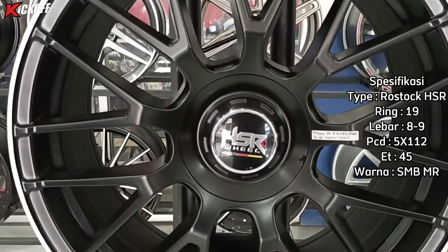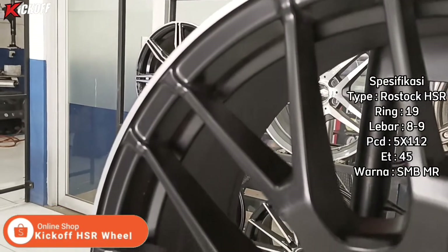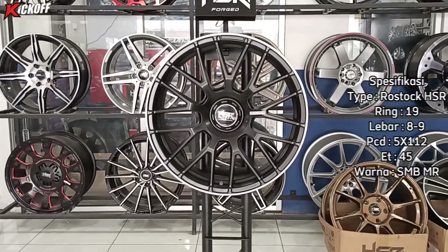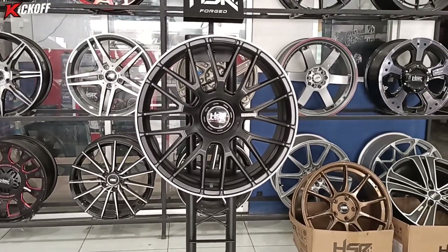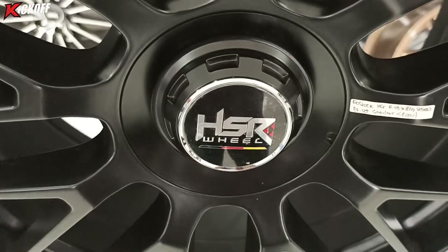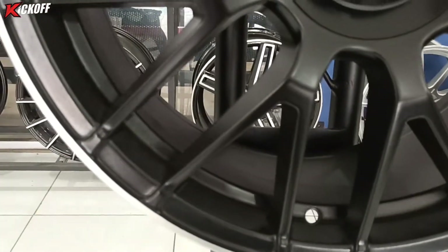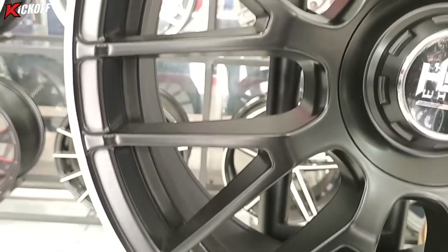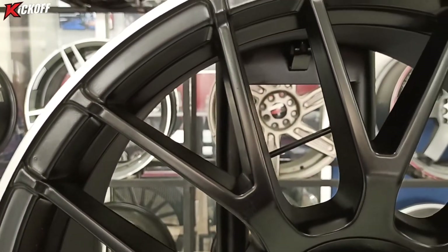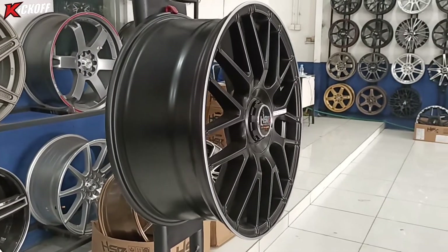Untuk nama velgnya sendiri ini Rostock C63 HSR Ring 19, lebarnya 8 dan 9, PCD-nya 5x112, ET-nya 45 dengan warna semi matte black Matching Ring. Dari warnanya di ujung velgnya ada warna polisnya yang melingkar, dan untuk warna hitamnya pekat banget. Yang beda dari velg ini dia docknya — jadi si baut itu bakalan ketutup sama docknya.